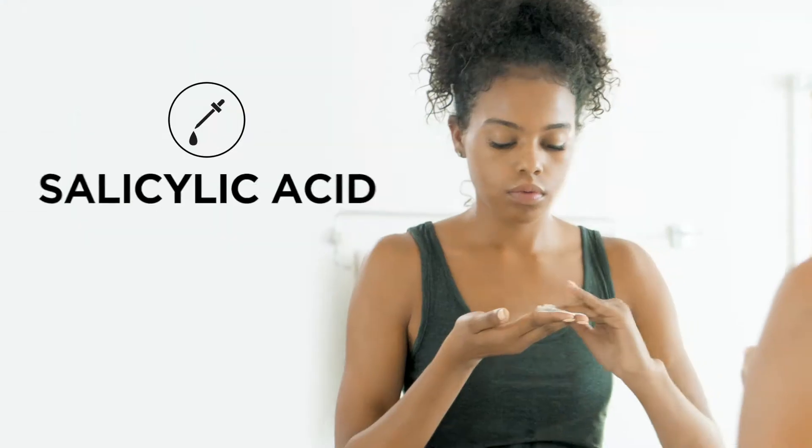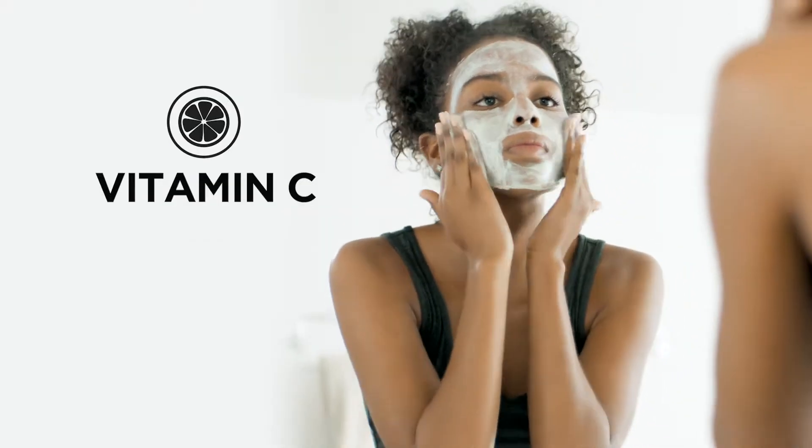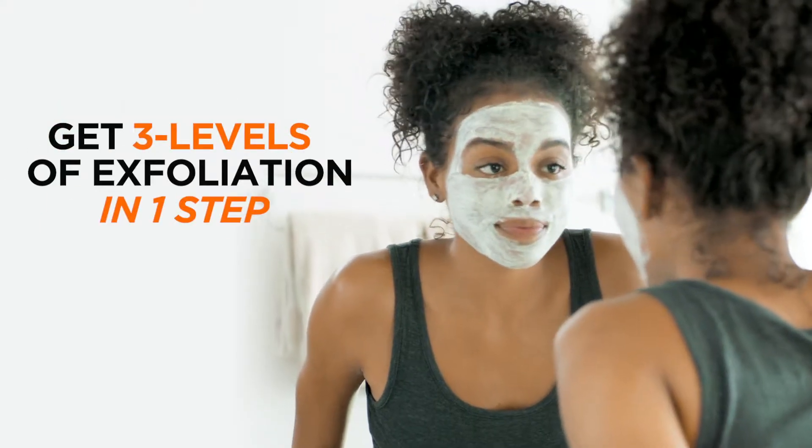Flash Mud's got salicylic acid, lactic acid, vitamin C, and pumice — which makes it a chemical and physical exfoliant all in one.